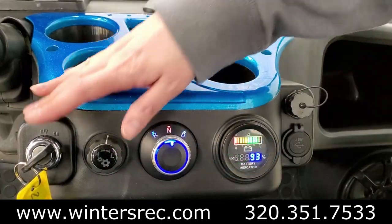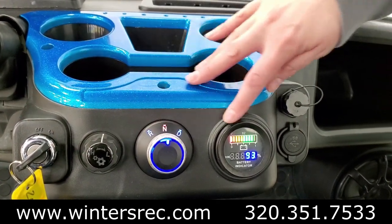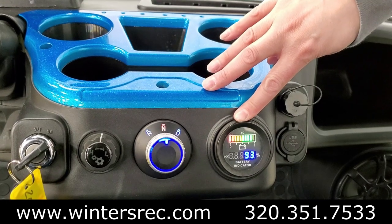Looking at the dash, you have your ignition switch, your high-low gear, reverse, neutral, and drive, along with your battery meter so you know where you're always sitting at.